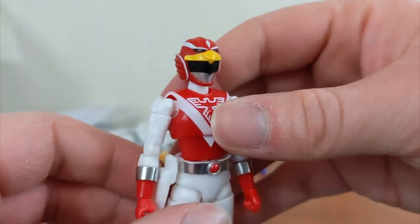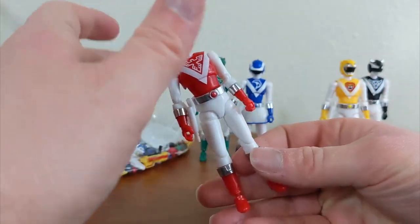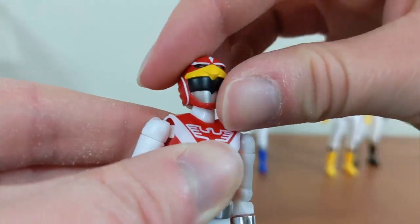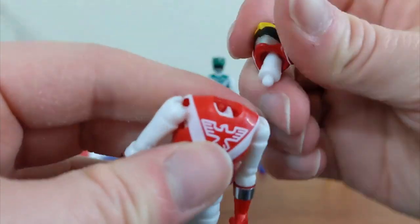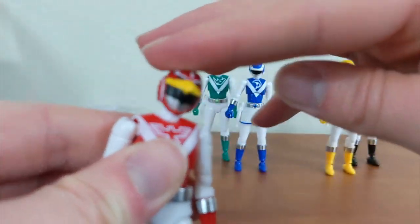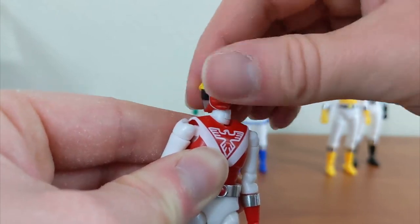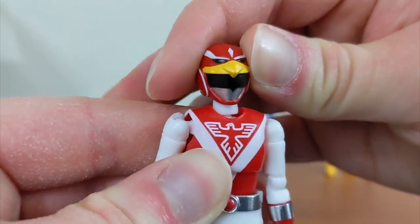We'll use Red Falcon as a basis for the articulation. While they're tiny — about four-inch figures — they actually have a pretty good range of articulation. The head can move all the way around on its joint, going up and down. It's kind of a strange joint — not necessarily a full ball joint, but the head does have that up-and-down, all-around kind of movement. You can kind of make him go left to right, which is a little weird.